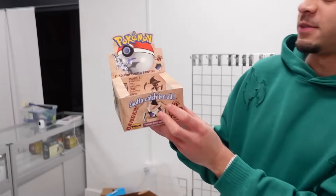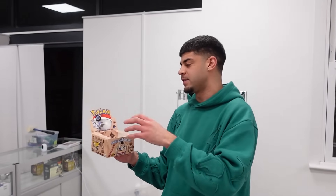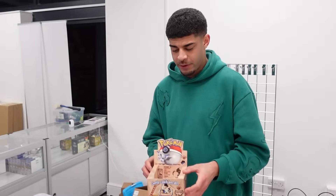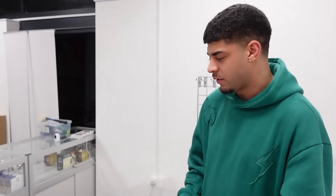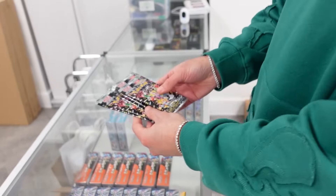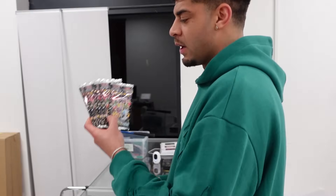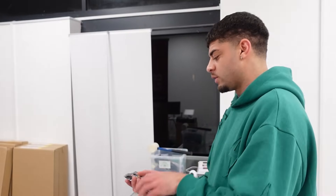We also had some first edition Fossil packs - they went super quick - but hopefully when the shop opens we'll have them as a display and we'll restock with vintage and modern very frequently. We'll pick up some of these Shiny Treasures EX packs as well - Paldean Fates is coming out very soon but this is such a fun set to open, hunting for god packs, the Charizard, the Mew, the Iono. We'll take some of these too.